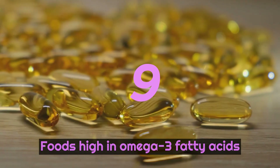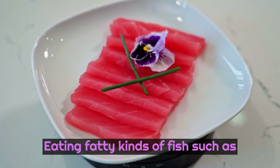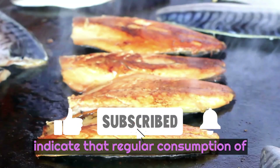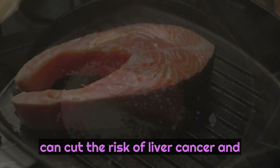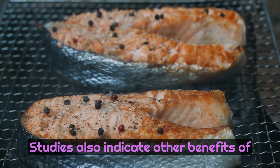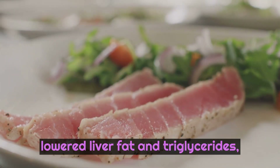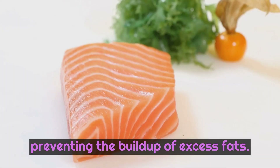Number 9: Foods high in omega-3 fatty acids. Eating fatty kinds of fish, such as salmon, tuna, and mackerel, that are high in omega-3 fatty acids can help reduce inflammation in the body, and studies indicate that regular consumption of these foods, or a good omega-3 supplement, can cut the risk of liver cancer and other liver disorders roughly in half. Studies also indicate other benefits of regularly consuming foods high in omega-3 include enhanced insulin sensitivity, lowered liver fat and triglycerides, optimized liver enzyme levels, and preventing the buildup of excess fats.